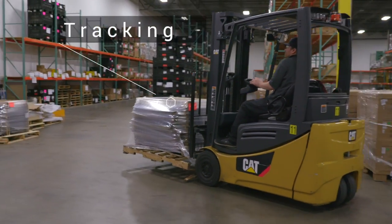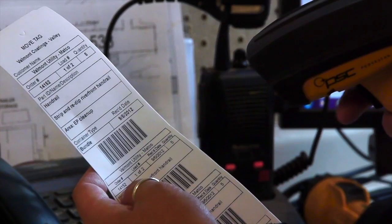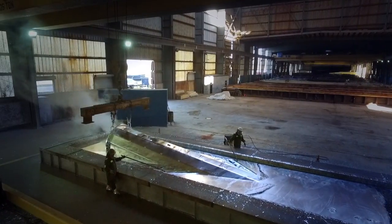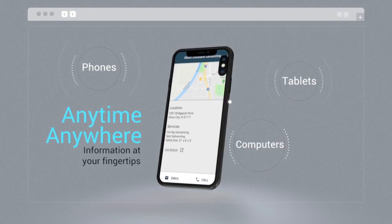Our plants track materials electronically from the moment we receive your product to the moment it's ready for pickup, and every stage in between. The Valmont Coatings Connector means information is always available at your fingertips, anytime, anywhere.